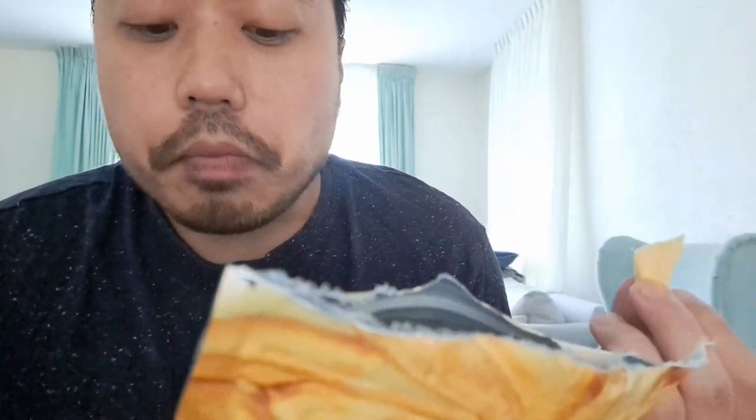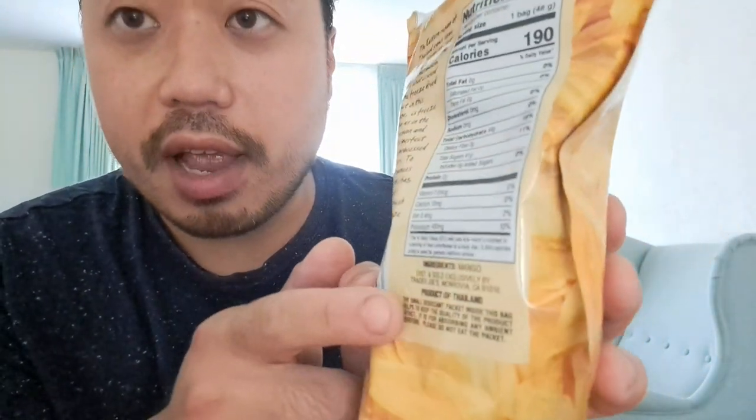Trader Joe's is not expensive. I saw a lot of products, like the dried meat — I bought it also at Trader Joe's. Good price. Crunchy, sweet. It's a product of Thailand.